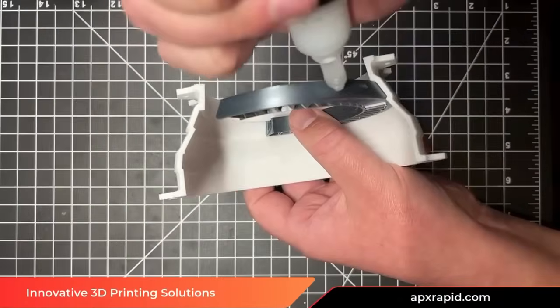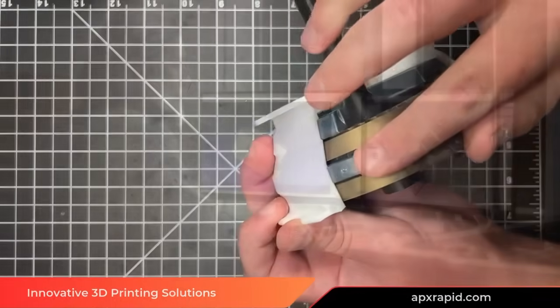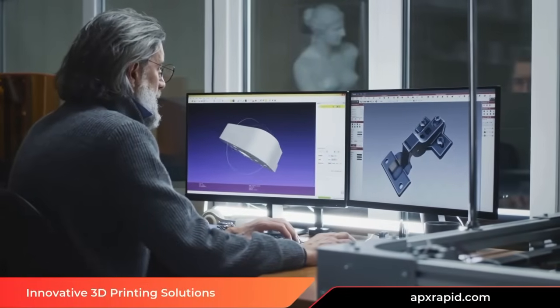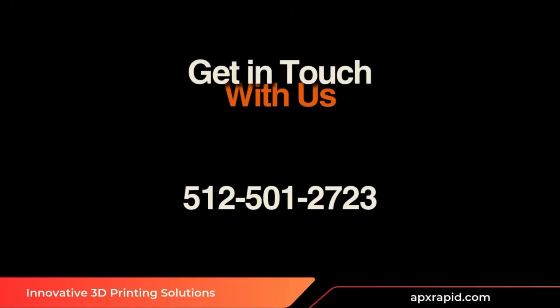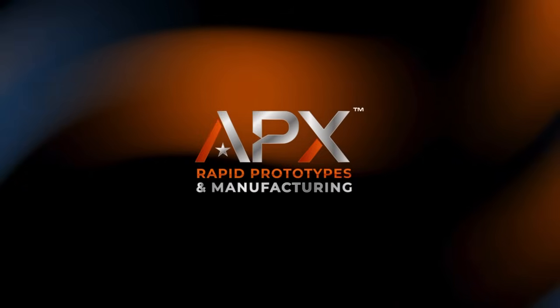Whether you're a startup innovator or a Fortune 500 company, Apex Rapid Prototypes and Manufacturing takes you from idea to execution fast. Contact us today at 512-501-2723 or visit us online at apxrapid.com.